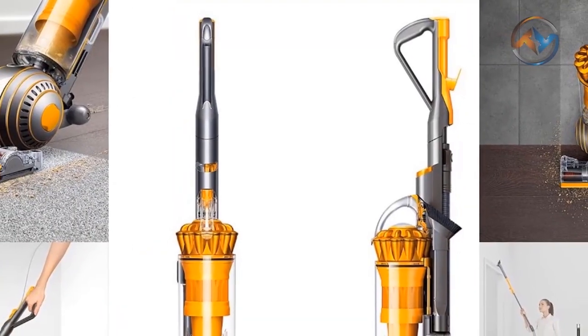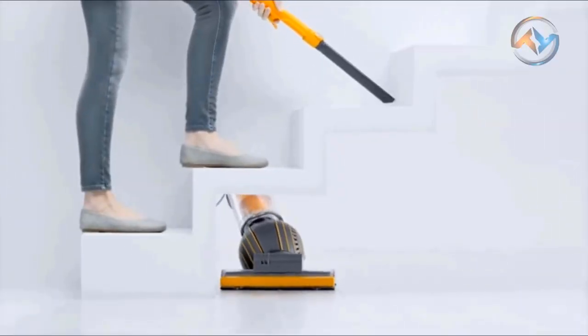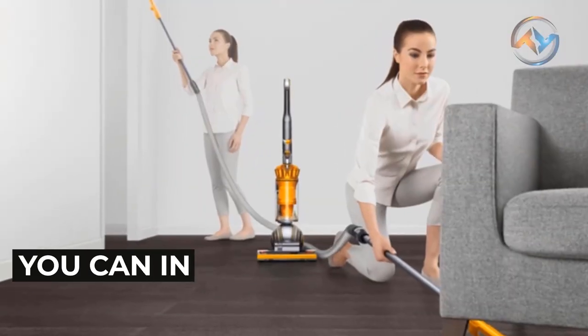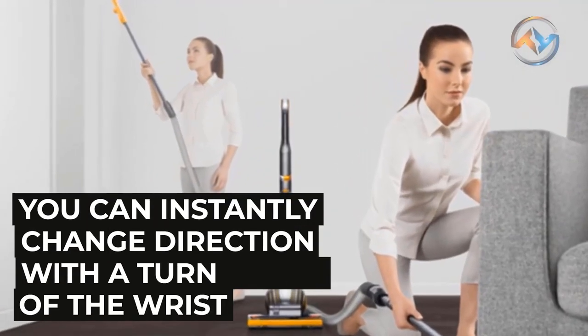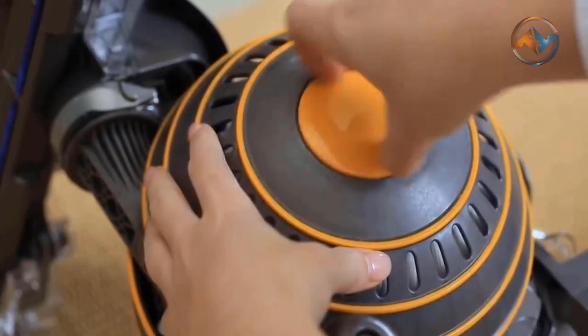The high-powered vacuum is light to maneuver and capable of cleaning even the messiest areas with ease. A slimmer design allows the Dyson Multi-Floor 2 to turn on a dime, steering smoothly into difficult spaces. You can instantly change direction with a turn of the wrist. The self-adjusting cleaner head of Dyson seals in suction across all floors.